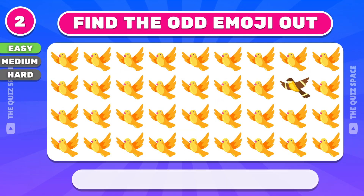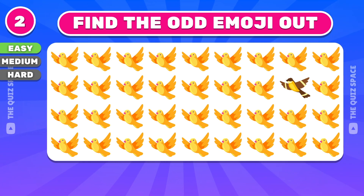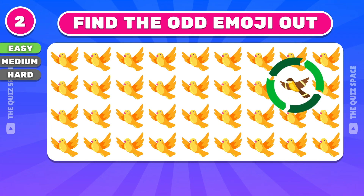Second question: can you spot the odd bird? Very good, the answer is here.